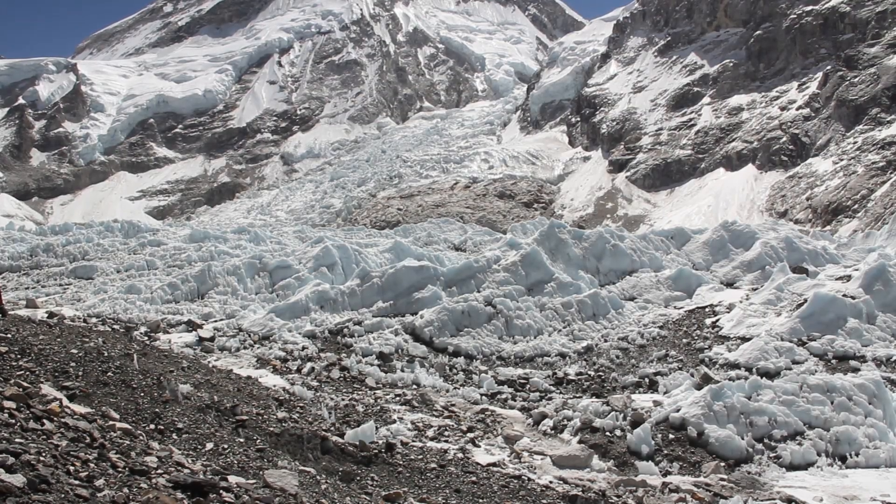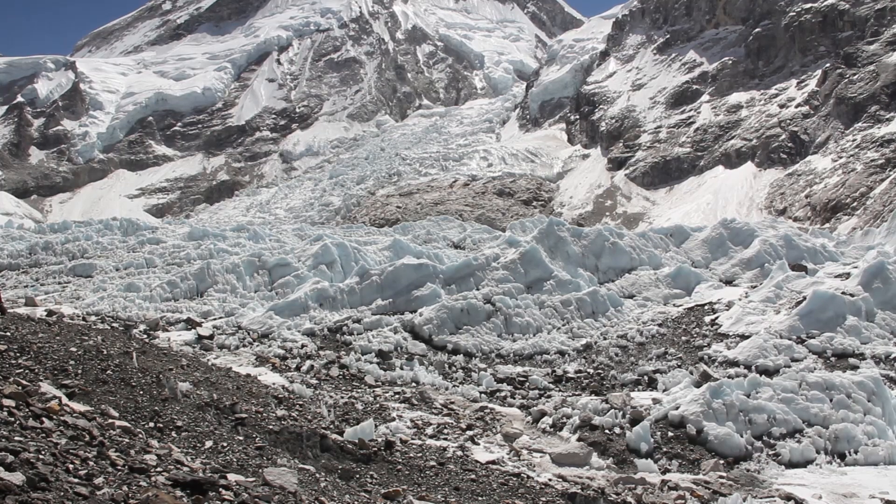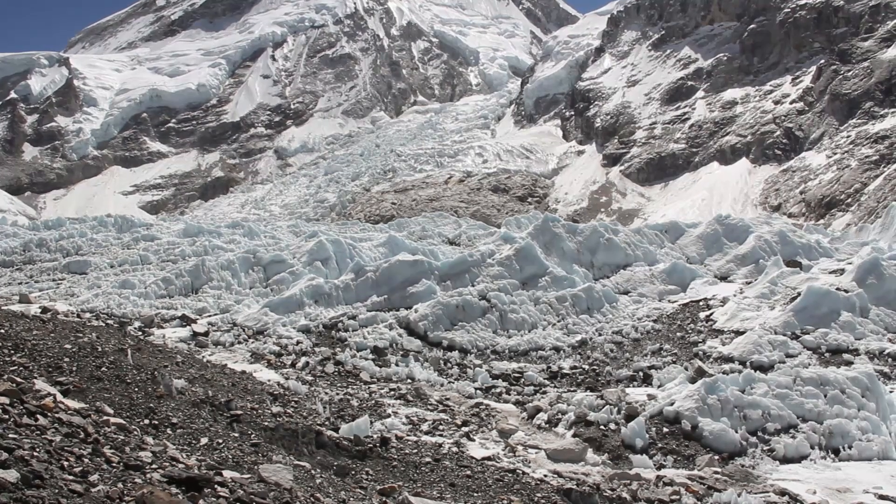We're looking at the Khumbu Glacier at the base of Nuptse, and you can also see the Khumbu Icefall off in the distance. When we first came to Everest Base Camp several weeks ago, this portion of the glacier was completely covered in snow and ice.